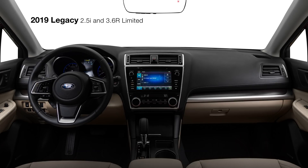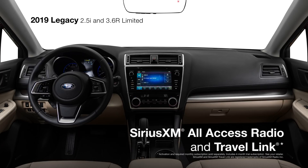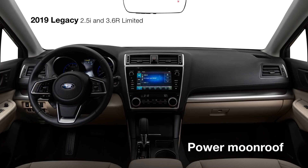It's a perfect complement to Subaru Starlink Multimedia Plus, with an 8-inch touchscreen and standard Apple CarPlay and Android Auto integration, as well as SiriusXM All-Access Radio and Travel Link. There's also the convenience of the available Subaru Starlink Multimedia Navigation System powered by TomTom, and a power moonroof overhead, offering a wide-open view.